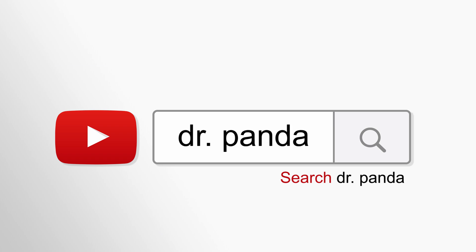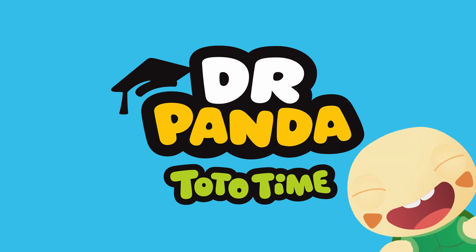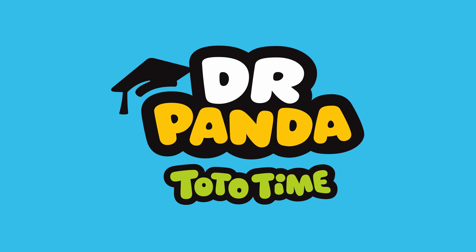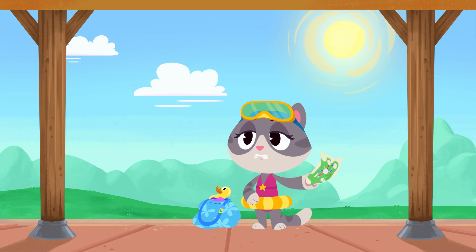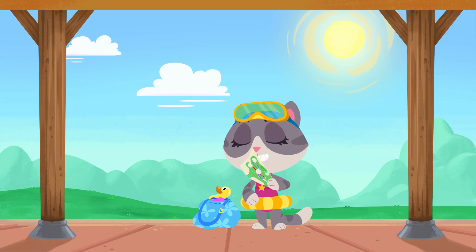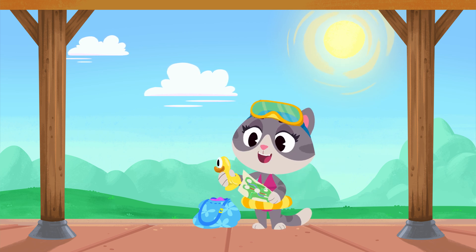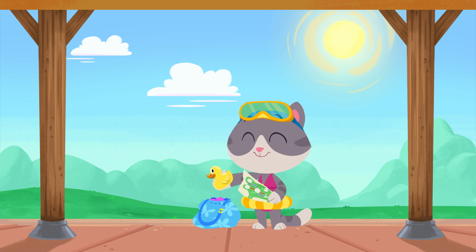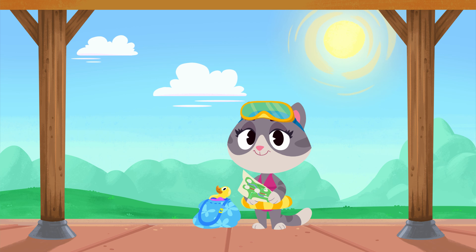Search for Dr. Panda. Hi there, Mei Mei. Phew, it sure is hot today. Where are you traveling to? The swimming pool. What an awesome way to cool off. Do you know how to get there?